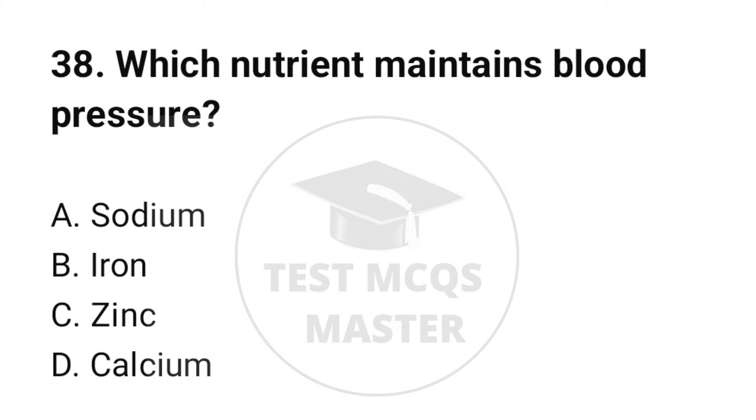Question number 38. Which nutrient maintains blood pressure? The correct option is A: Sodium.